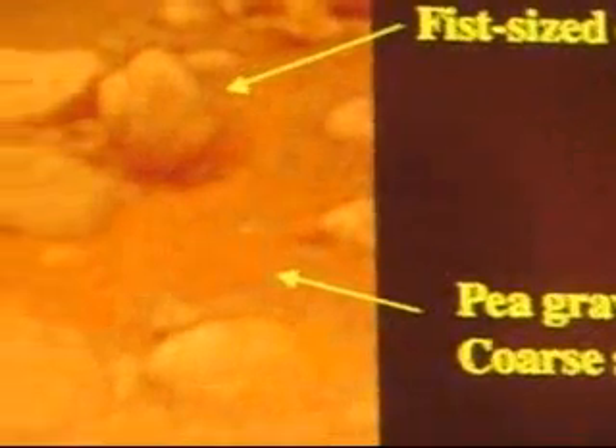As the probe got down toward the surface, it landed out in the dark stuff at the mouth of these stream channels. It got down to the ground and found a surface littered with rounded icy cobbles all over the place — fist-sized cobbles — and in between these cobbles is kind of pea-gravel-sized material.